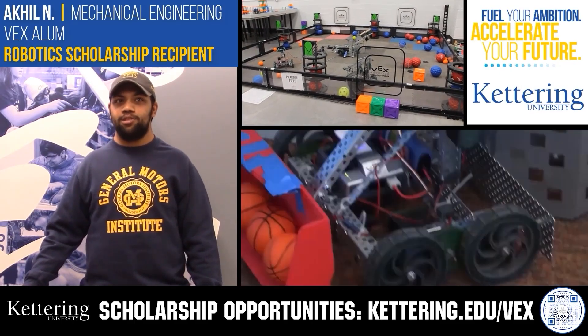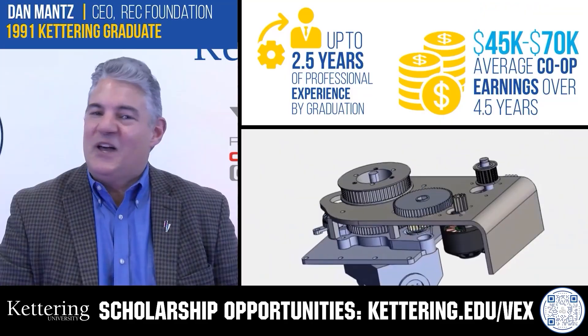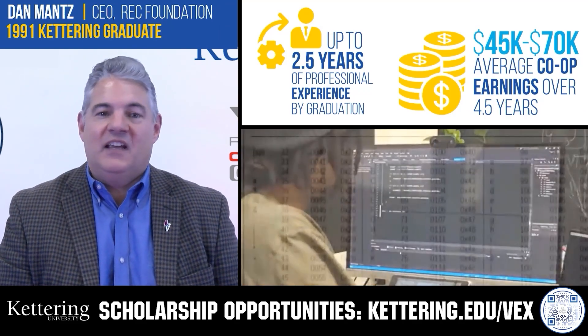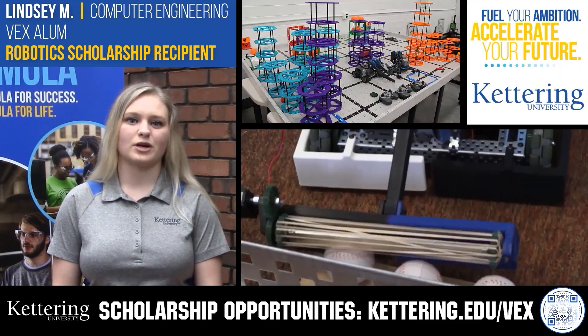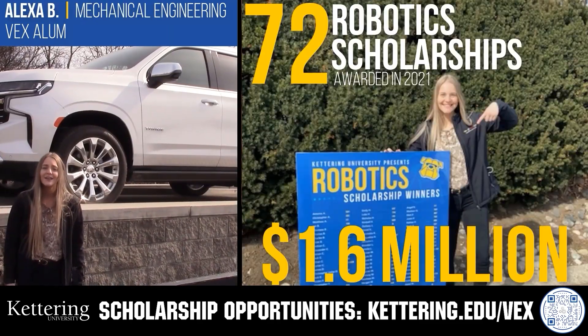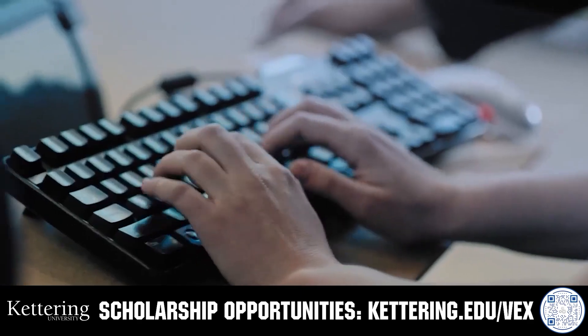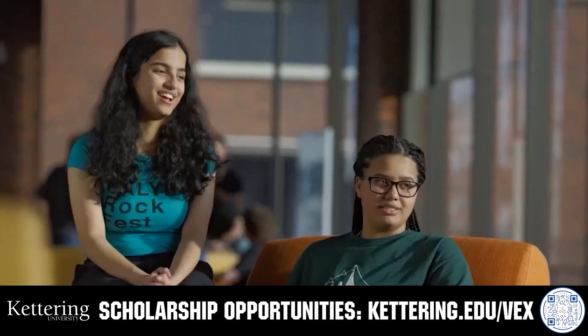Discover how Kettering University students engineered their success with Kettering's amazing co-op employment programs, where students earn great pay and gain valuable experience. Those accepted into Kettering University can apply for a robotics scholarship, providing up to an additional $5,000 a year in tuition assistance. Head on over to Kettering.edu/VEX to learn more and apply.